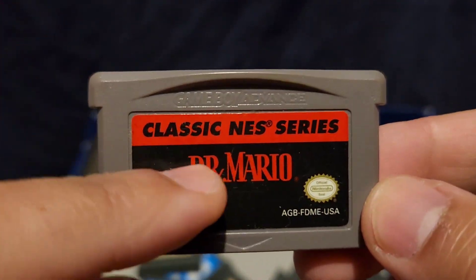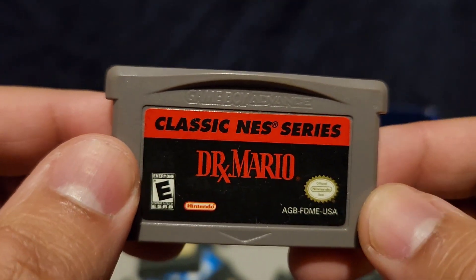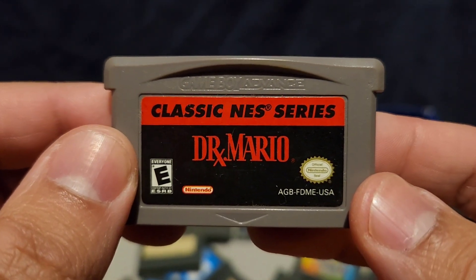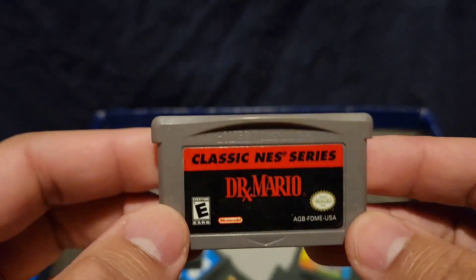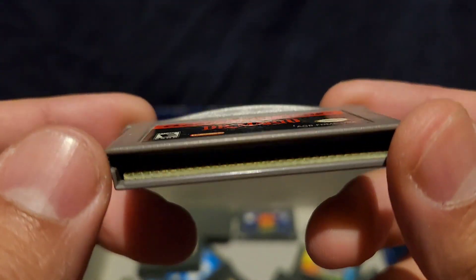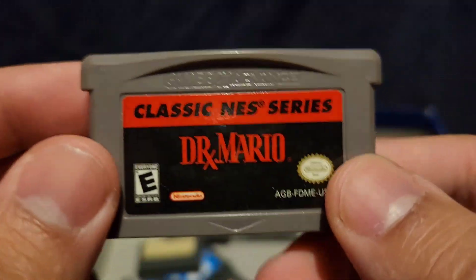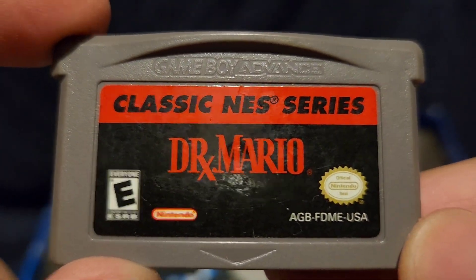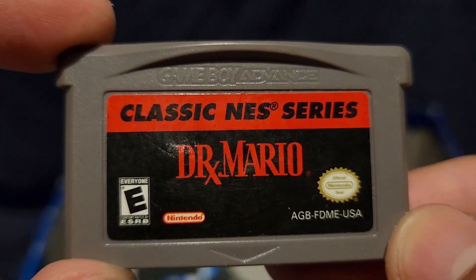Dr. Mario — another Classic NES Series game. You play as Dr. Mario; it's like Tetris. I was never a fan of Tetris — I think Tetris is boring. But for those who are a big fan of Tetris, this might be the game for you. Dr. Mario is another classic Mario game for the Nintendo Entertainment System. Not a bad game.